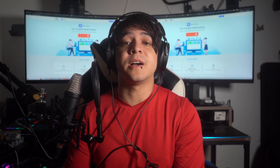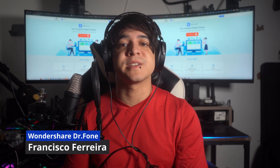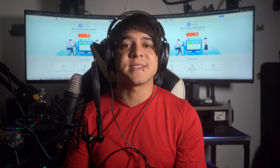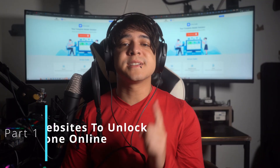Hi there and welcome back to another informative video. Today we are diving into an important topic for iPhone users: methods to unlock your carrier locked iPhone online. I'm Francisco and we're going to explore a range of user-friendly techniques to ensure that you have proper access to your device in no time. Stay tuned as we go through these simple yet effective ways, and don't forget to hit that subscribe button for more tech hacks and updates.